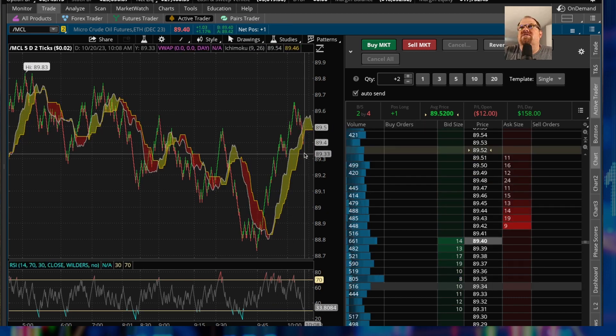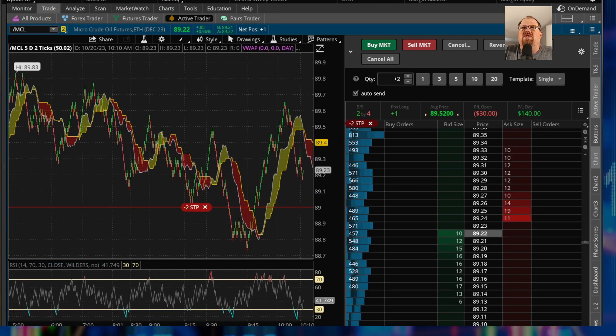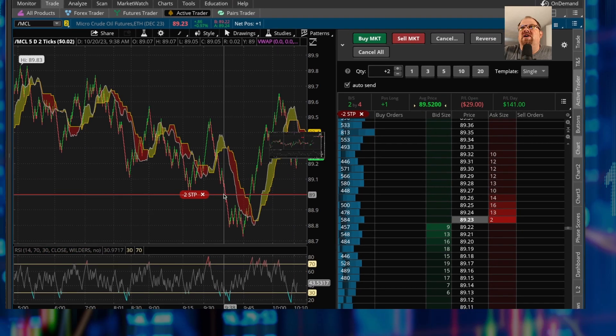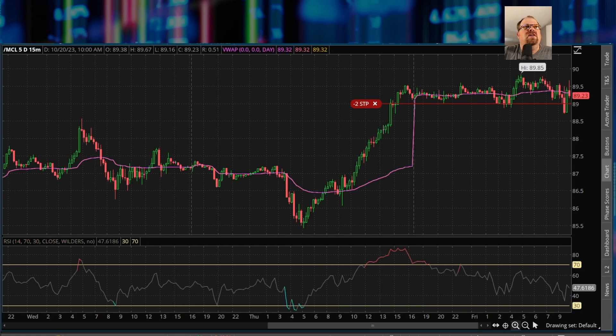Right now things are not going so well. We're starting to kind of breach down here and almost going through that bullish cloud, which is potentially not a good sign. I'll set a stop soon because when these things start to run, they can run away from you with futures contracts. Now that we're going against me pretty strong, I want to decide where to put a stop. I've done a quick check and I'm setting the stop basically around the $89 mark.